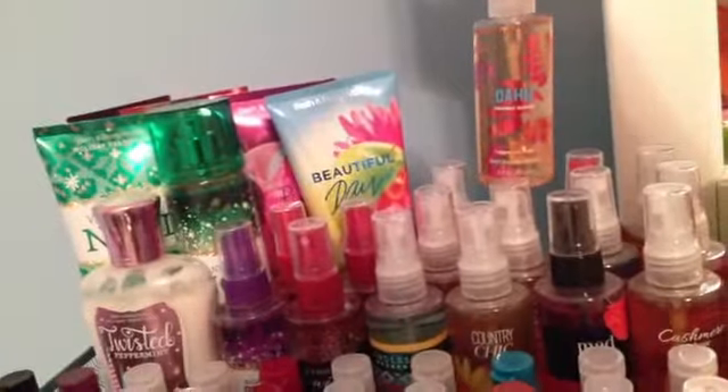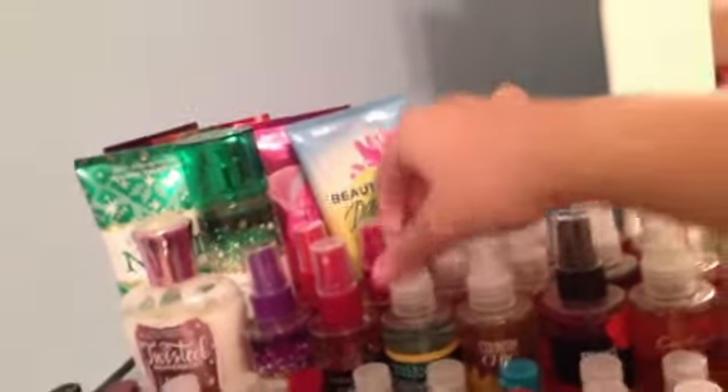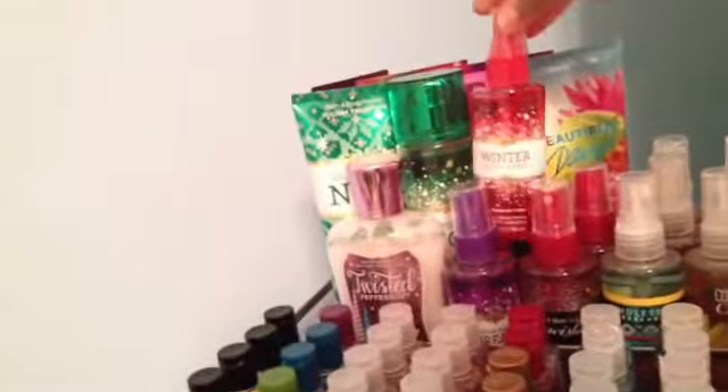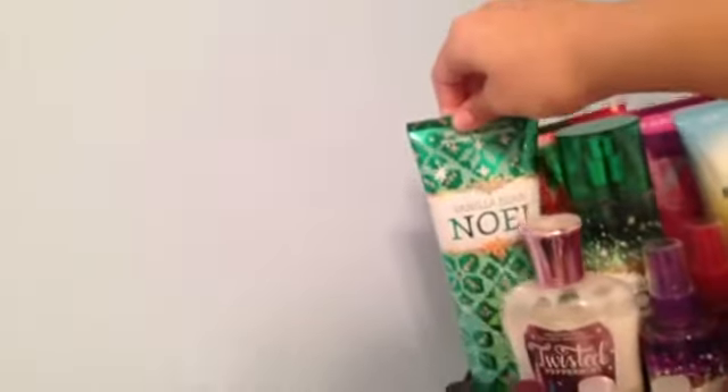Then I have Oahu Coconut Sunset, Pink Chiffon, Warm Vanilla Sugar, Endless Weekend, then I have A Thousand Wishes and then I have two of those, Winter Candy Apple, Sugar Plum Dream, and in the big size I have Vanilla Bee Noel.